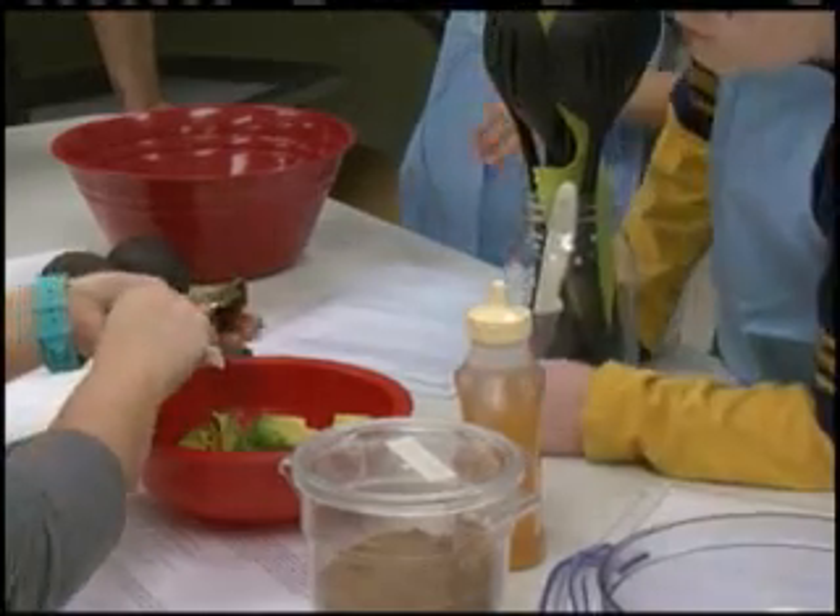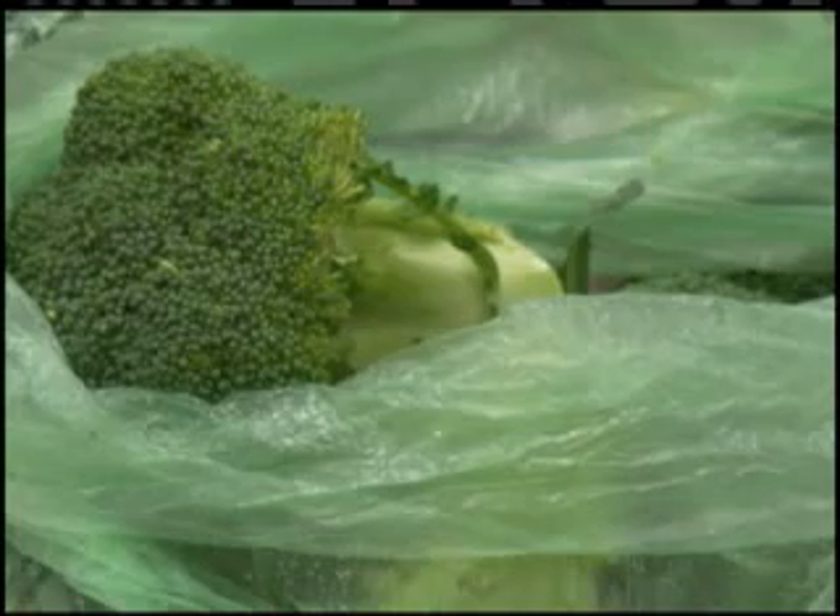At Kids' Kitchen, they're always preparing healthy meals and getting kids on the right path to eating foods that are good for you.